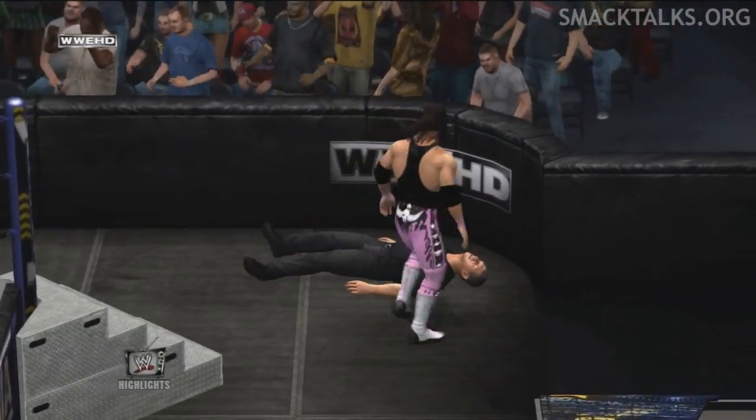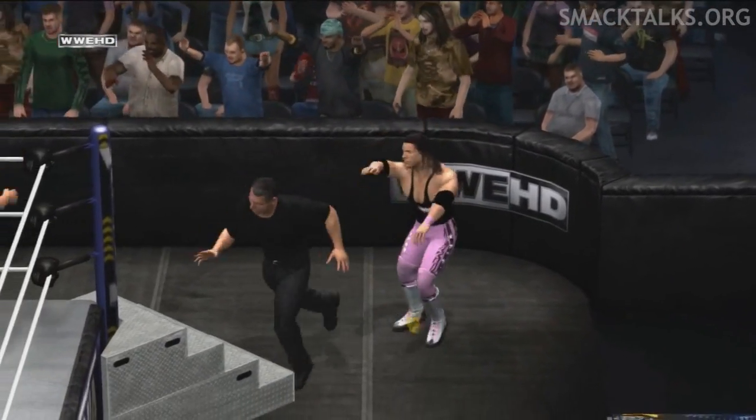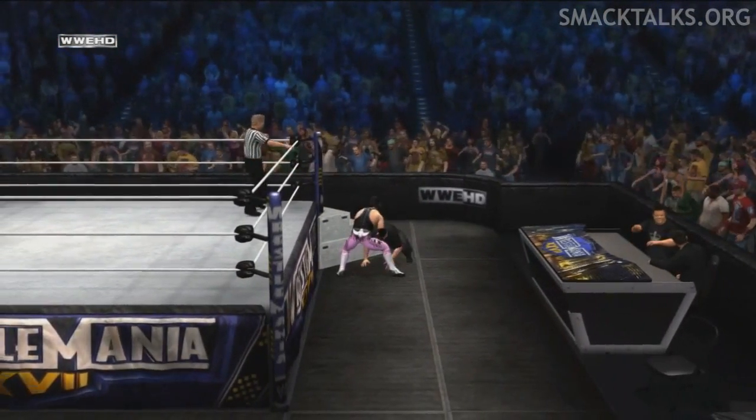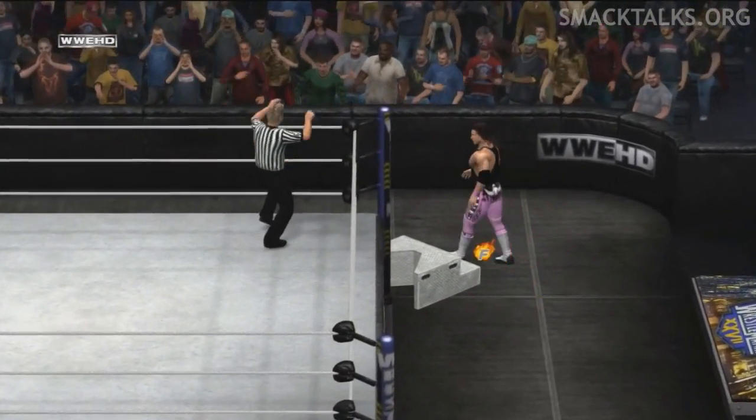Can the superstar capitalize? What should we expect Mr. McMahon to do now? Well, look, this isn't his first rodeo. I don't think you could ever count him out of a match. Like a dart, he crashes right into those steps.